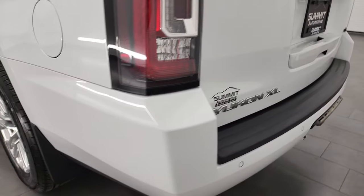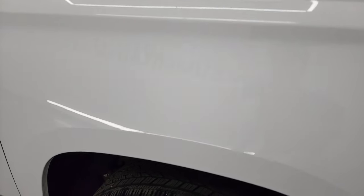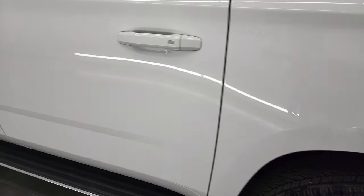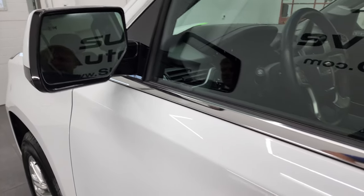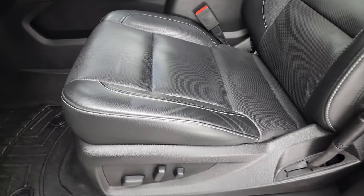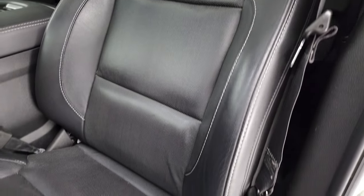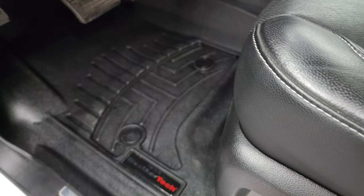Coming around the driver's side — once again looks really good, didn't see any dents or dings on that rear quarter. And for full disclosure, this back rim is in fantastic condition as well. It has the power mirrors, built-in blind spot, and directional signals. Inside, the SLT package gives you the black leather interior. No rips or tears on those seats — they're in very nice condition. Both front seats are heated and cooled.